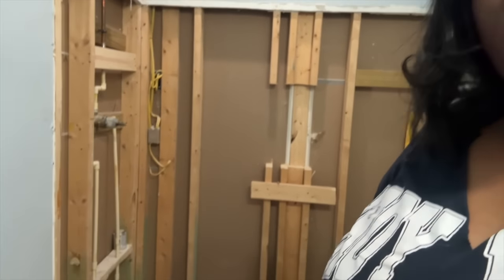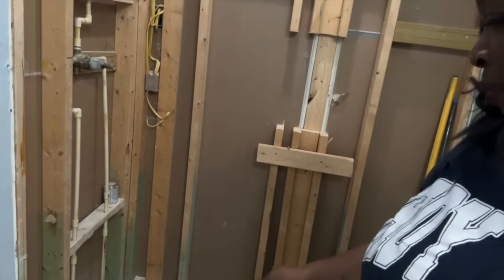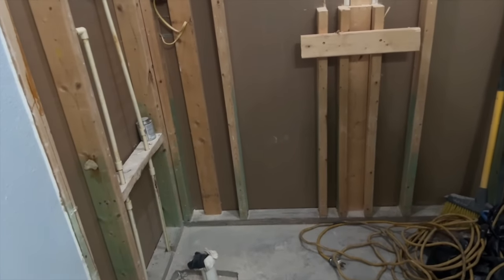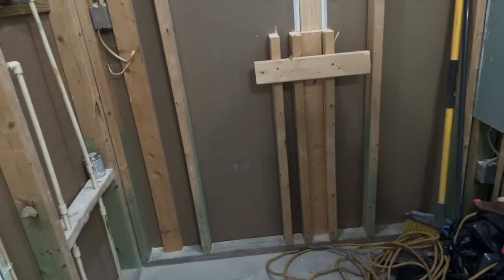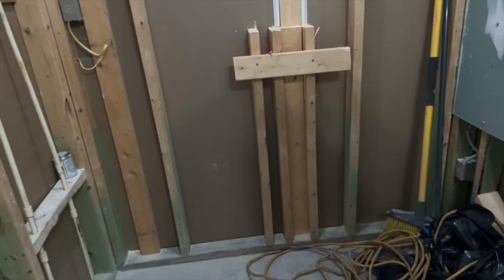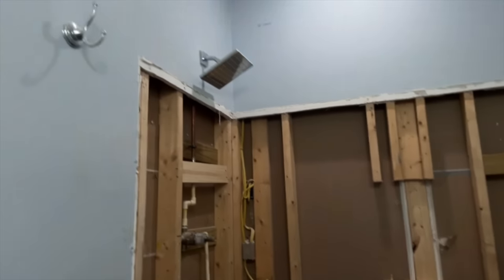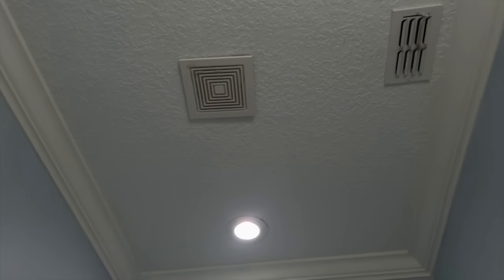Frank ripped everything out. You guys remember there was a tub here. And this time he's going to be putting in a concrete floor, which I'm excited about because I was never a fan of a non-man-made shower pan. The color is definitely going to be changing, and I know I'm going to be doing something on the ceiling.